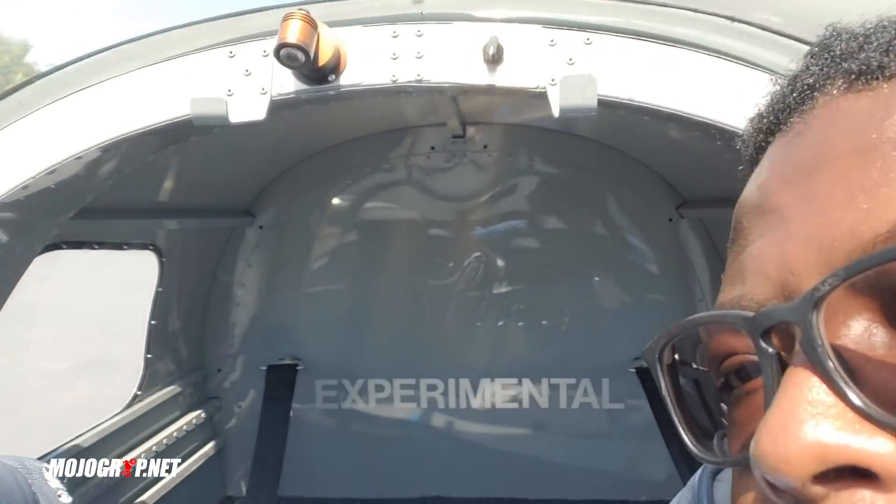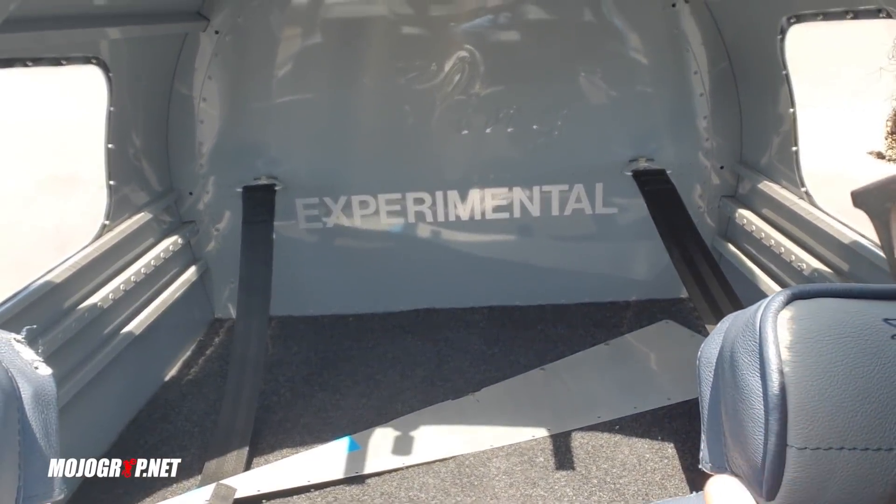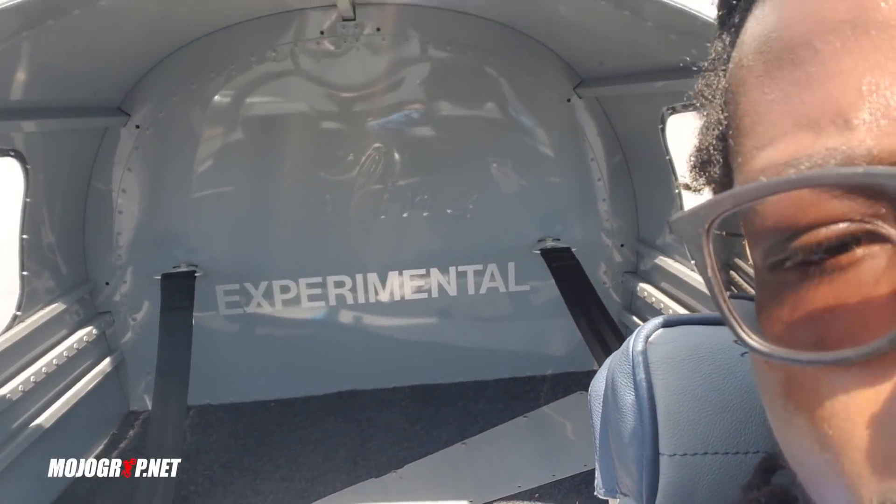You can see all the room in the back there for your luggage. You see it says 'experimental' - so this is an experimental aircraft but well built, like being built by the factory.